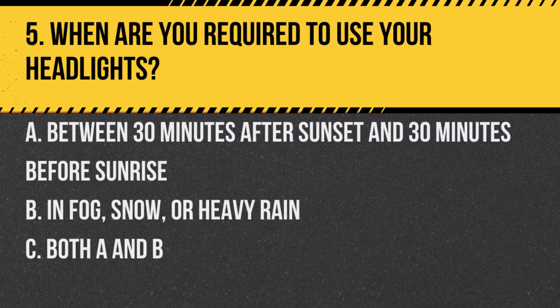Question 5. When are you required to use your headlights? a. Between 30 minutes after sunset and 30 minutes before sunrise. b. In fog, snow, or heavy rain. c. Both a and b. Answer: c. Both a and b. Headlights must be used during low visibility conditions and between the specified times.